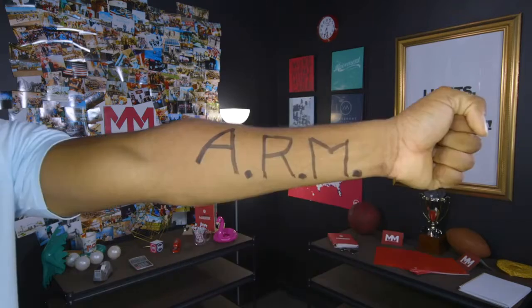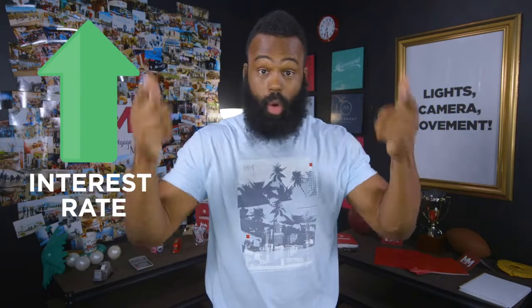With an adjustable-rate mortgage, or ARM — like adjustable rate — your interest rate may go up or down.